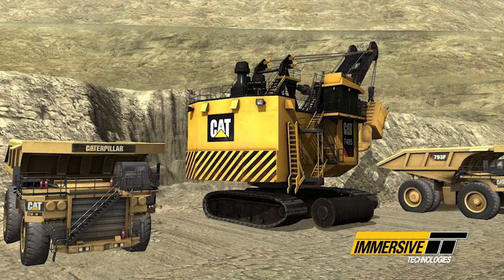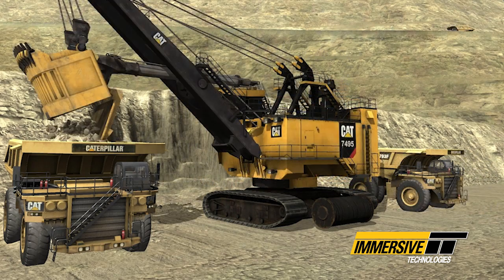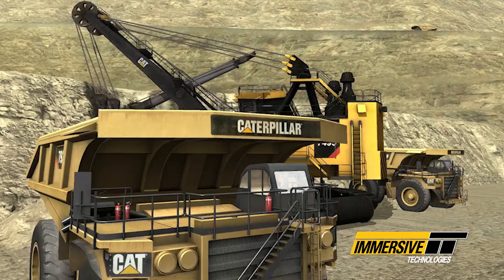For safety, with all the feedback that happens instantly, that's excellent — when to honk the horn, when to signal the trucks out of the pit. Things of that sort, that's very good.